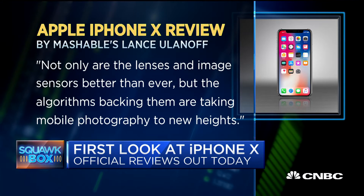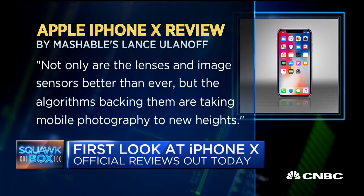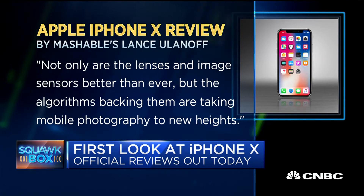A big reason people upgrade their phones is because of better cameras. Mashable's Lance Ulanoff says not only are the lenses and image sensors better than ever, but the algorithms backing them are taking mobile photography to new heights.